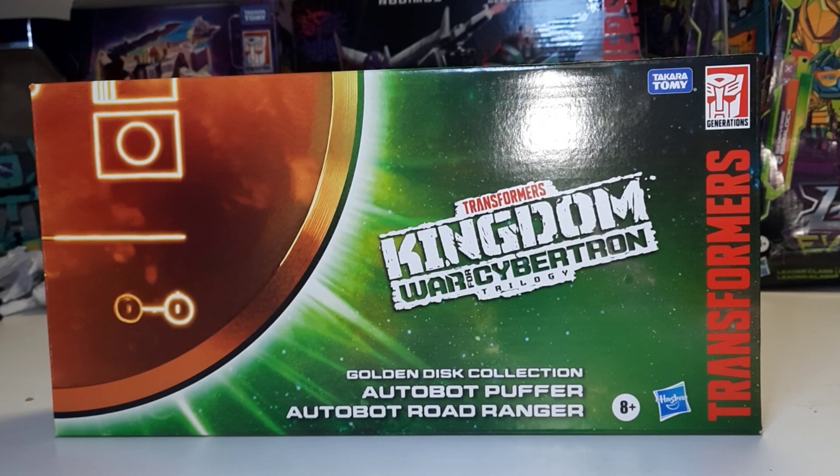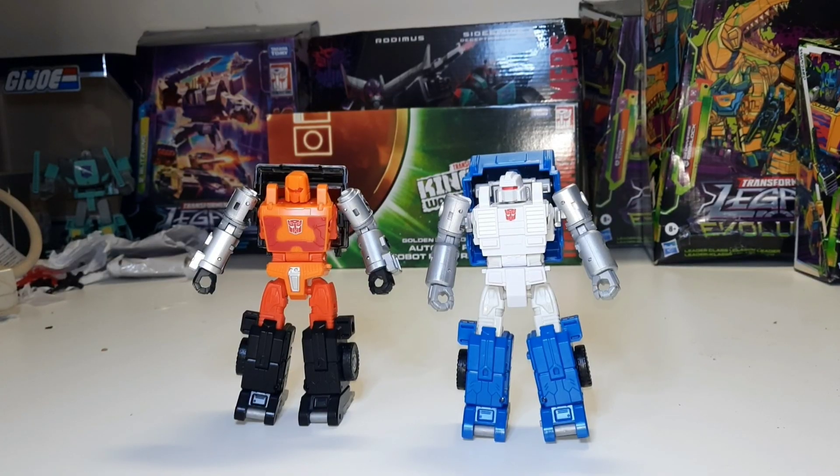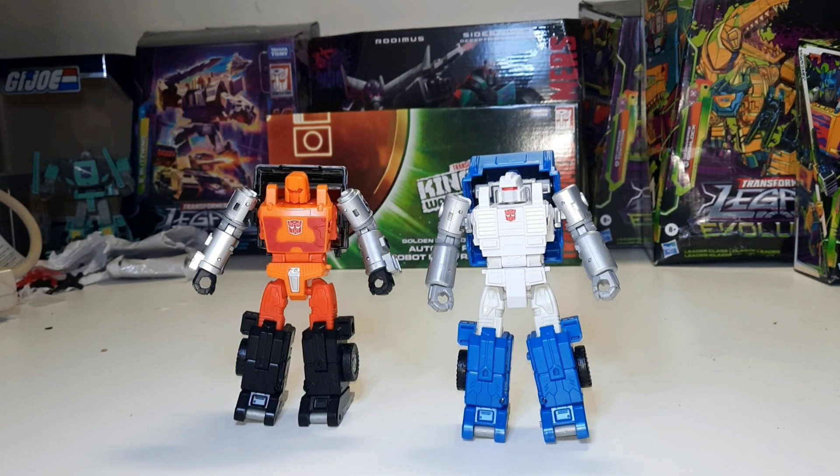Here we have the robot modes of Road Ranger and Puffer — looking pretty fantastic. This set is a real deep cut, so who the heck are these guys? It all begins with the original Huffer, a classic fan favorite character. He was released in the very first year of the Transformers line as part of the first wave of minirobots.